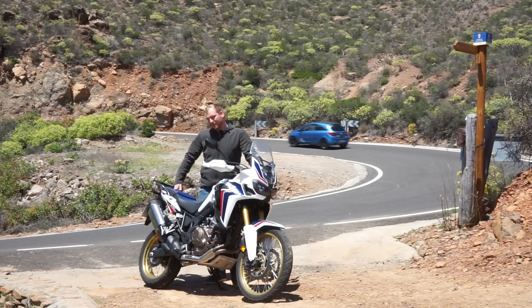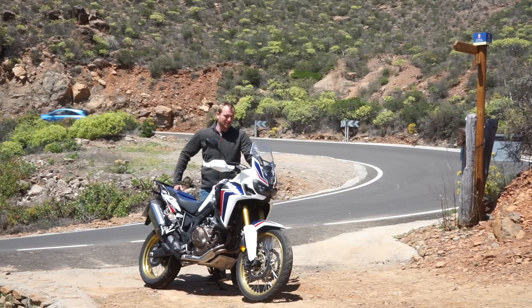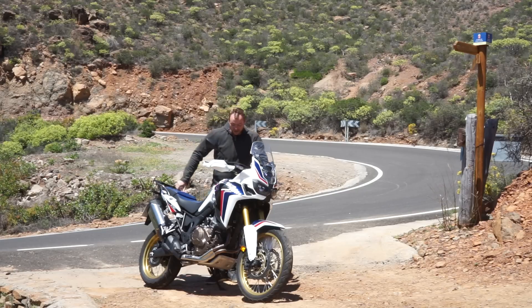So here is the conclusion. Africa Twin 1000, model 2017 — I really enjoyed these days with it. I told you all the pros and cons; the cons are actually very tiny. It's a really good motorcycle. There are other bikes on the market too, so in the end it's up to you whether you prefer Triumph, BMW, or Suzuki — but Honda is really one of my favorites. I can't wait to test the 2018 model. Thank you very much.